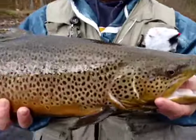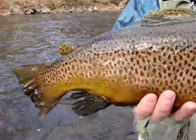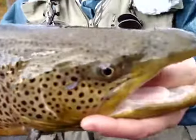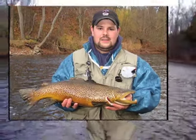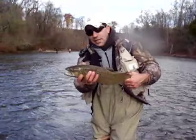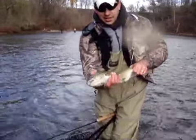Nice fish. Look at his mouth full. Nice. Congratulations, man. Nice brown that George got here. That's a good line. Nice.